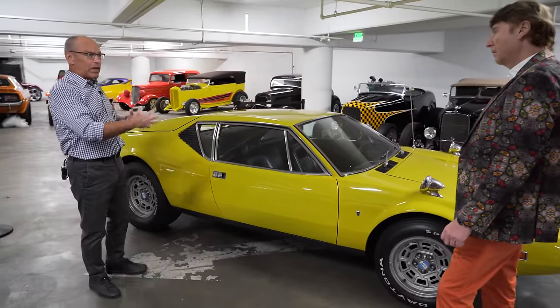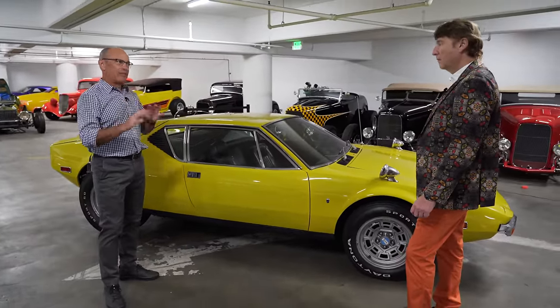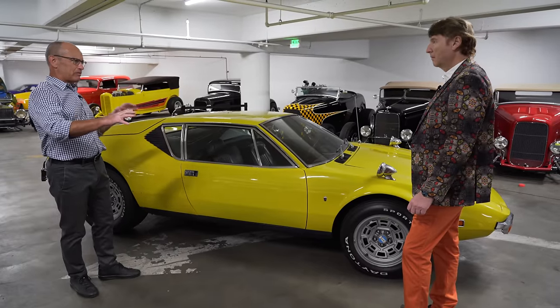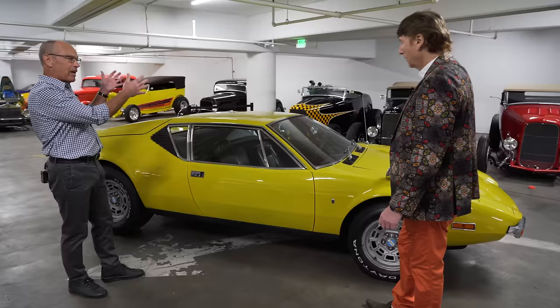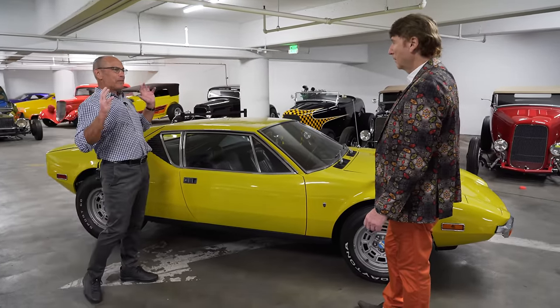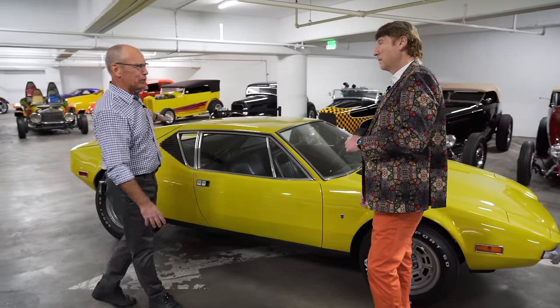Earlier supercars had long hoods to accommodate gigantic engines. Later they said, that's really not the way to do a supercar — we need to give it balance, a better 50-50 weight distribution as close as we can. So let's put the engine in the middle, in front of the axle, behind the driver, where it will heat up the cabin as fast as it possibly can, and where it's most difficult to cool.